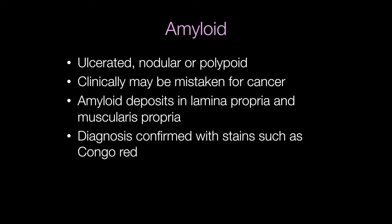So very briefly, when amyloid occurs in the bladder it presents as an ulcerated nodular or polypoid mass that may clinically be mistaken for cancer. The deposits are in the lamina propria and muscularis propria, and the diagnosis is confirmed with stains such as Congo or Sirius red.